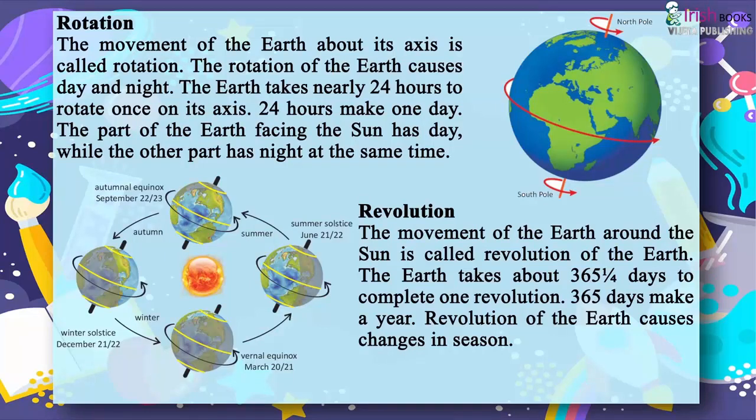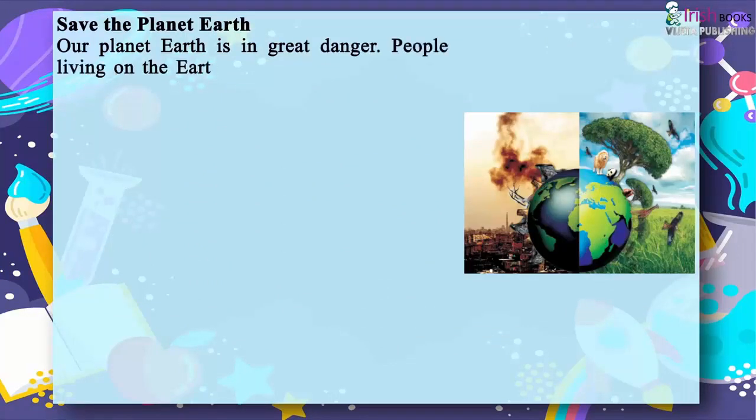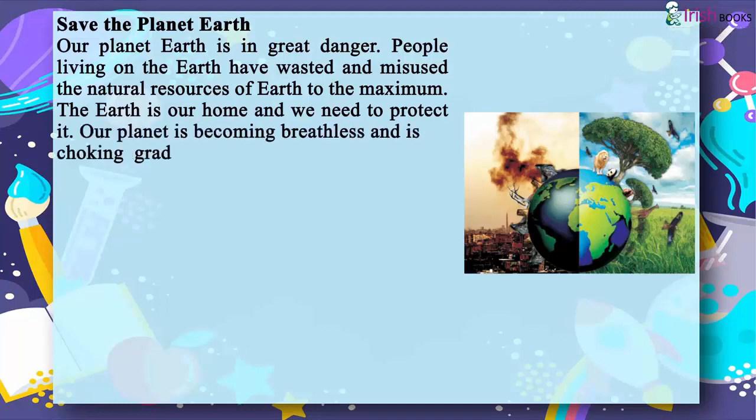Save the planet earth. Our planet earth is in great danger. People living on the earth have wasted and misused the natural resources of the earth to the maximum. The earth is our home and we need to protect it. Our planet is becoming breathless and is choking gradually. We should do something before it dies.